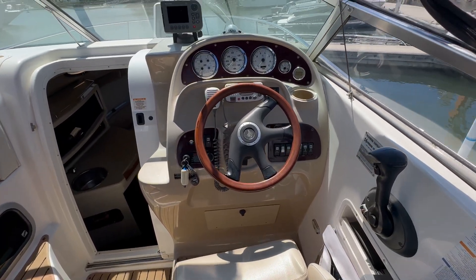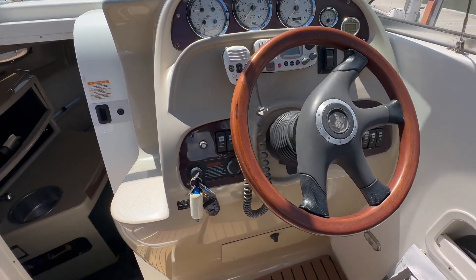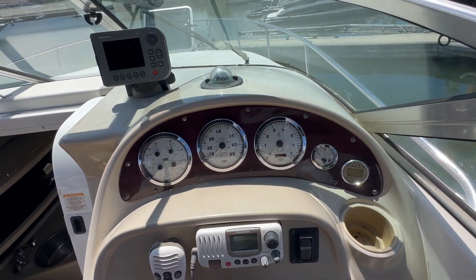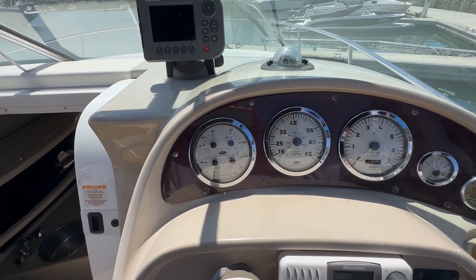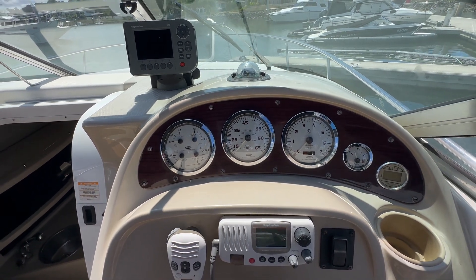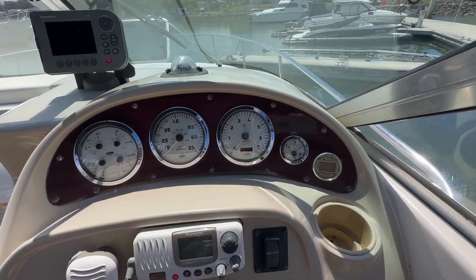The dash shows really, really well — full instrumentation, VHF radio, no fading on the panels. Instruments include oil, trim, volt, temp, speedo, tach, hour meter reading 602 hours, and fuel gauge.